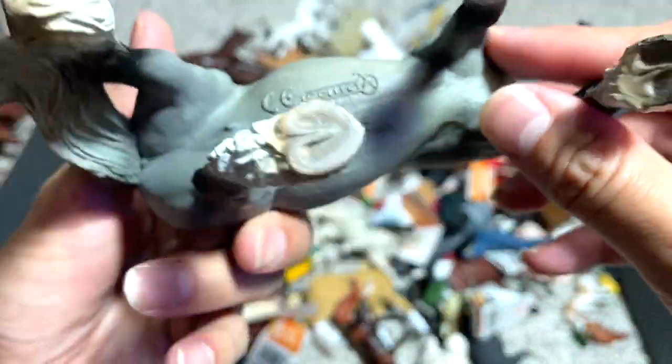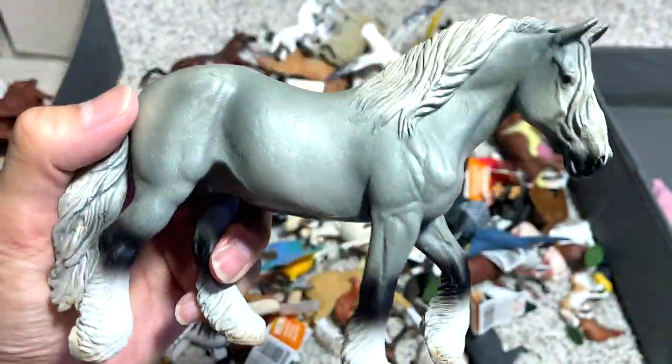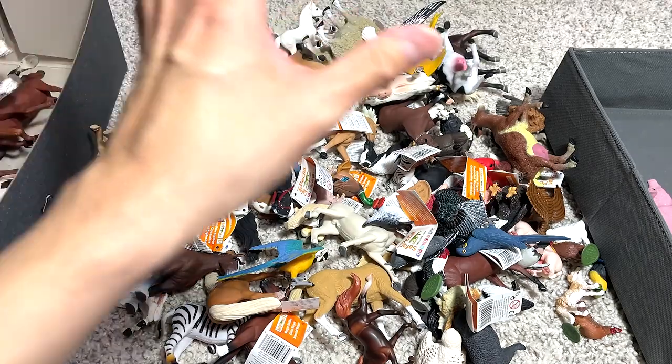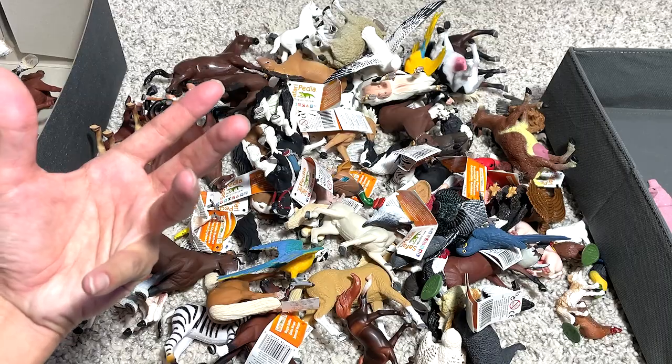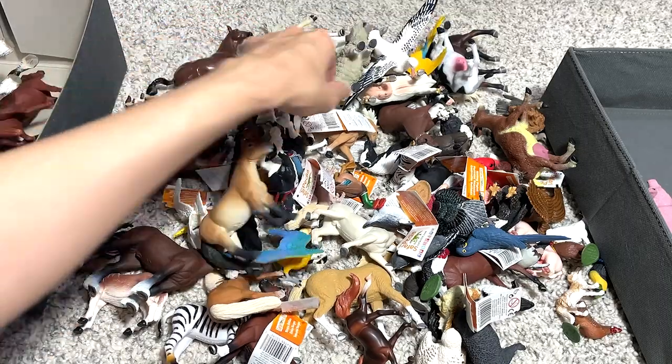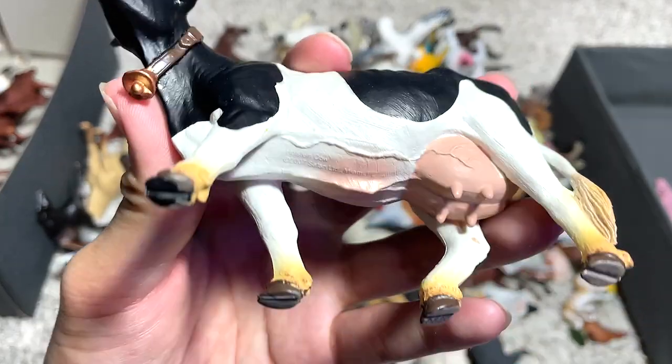So this is actually known as a Shire Horse mare — it's a female horse. Female horses are generally easier to tame and easier to train because they are more good-natured.